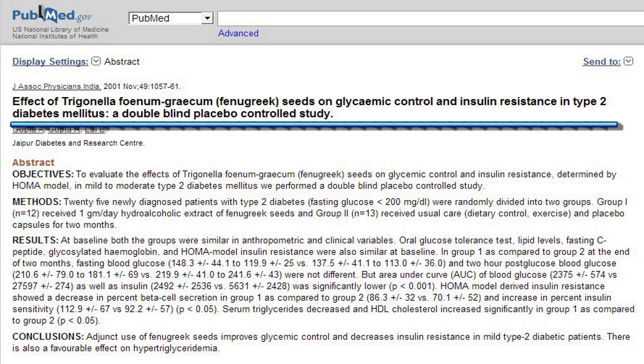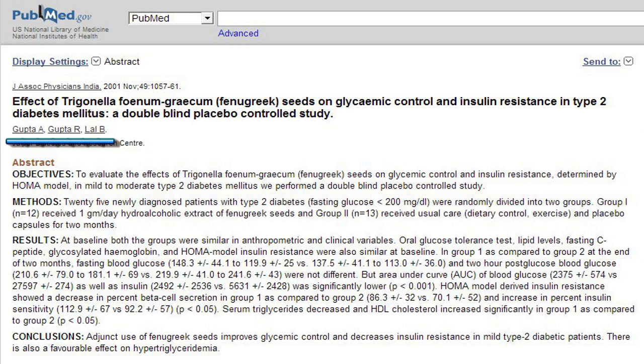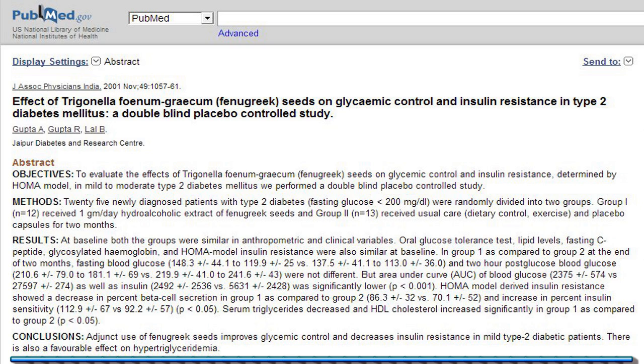A second clinical study titled 'Effect of Trigonellophonum Greekum (Fenugreek) Seeds on Glycemic Control and Insulin Resistance in Type 2 Diabetes Mellitus' by Gupta, Gupta R., and Lail B., published in Journal of the Association of Physicians of India, November 2001, 49:1057–61, shows that adjunct use of fenugreek seeds improves glycemic control and decreases insulin resistance in mild type 2 diabetic patients, with also a favorable effect on hypertriglyceridemia.